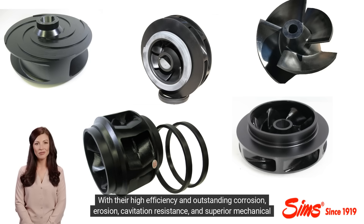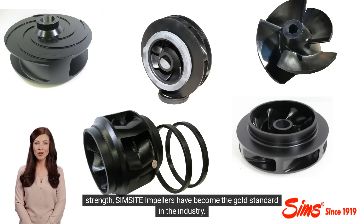With their high efficiency and outstanding corrosion, erosion, and cavitation resistance, and superior mechanical strength, SimSite impellers have become the gold standard in the industry.